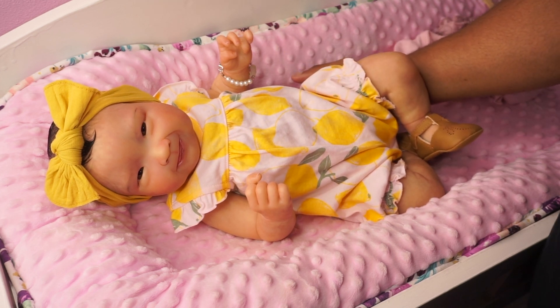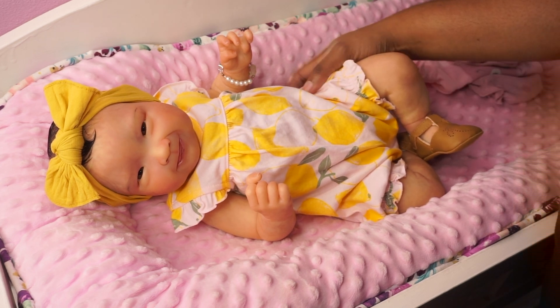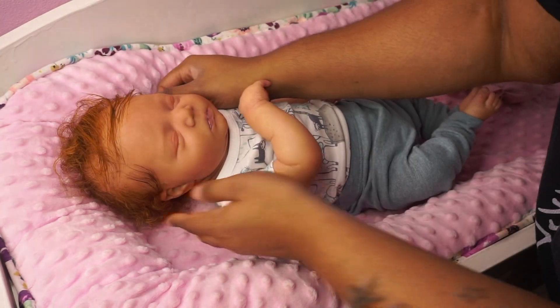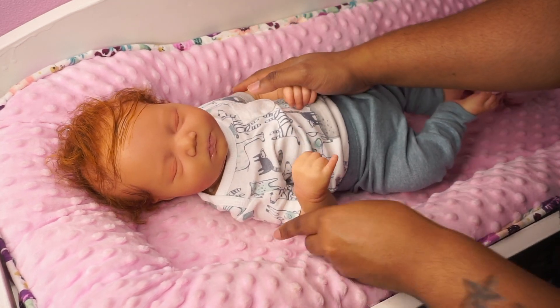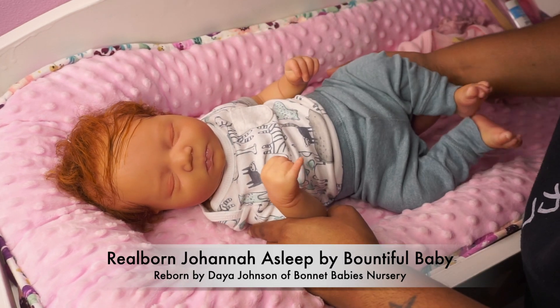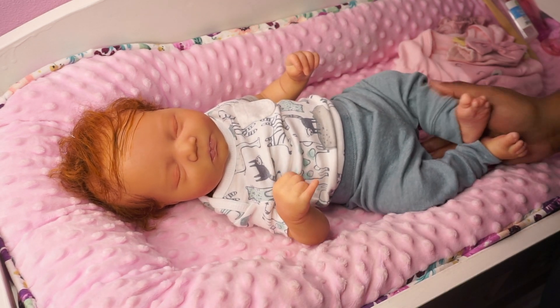I am on the fence about Caleb right now — my little red-haired Joanna asleep baby. I welcomed Caleb to my collection not too long ago, and the only thing I'm not sure about is his hair texture; it is a lot rougher than I anticipated. But overall he is such a cute baby. So I don't know — I'm on the fence about whether he will stay or not.